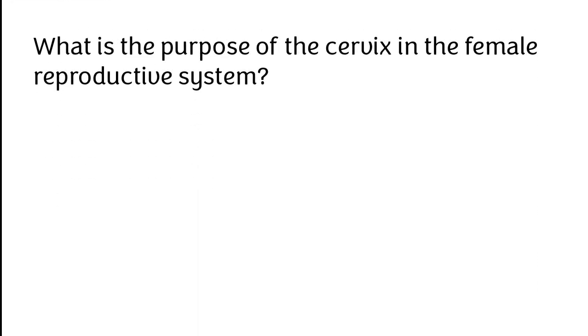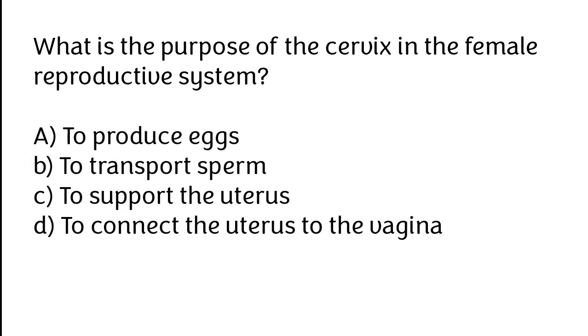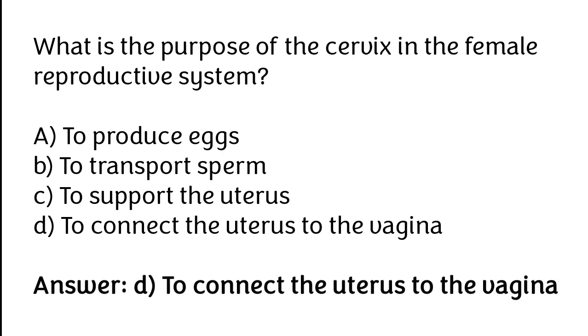What is the purpose of the cervix in the female reproductive system? A. To produce eggs, B. To transport sperm, C. To support the uterus, D. To connect the uterus to the vagina. The correct answer is option D: To connect the uterus to the vagina.